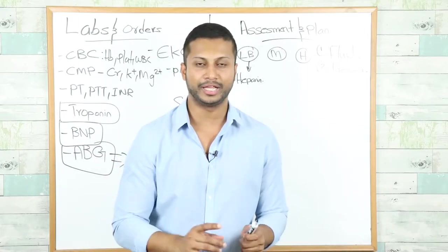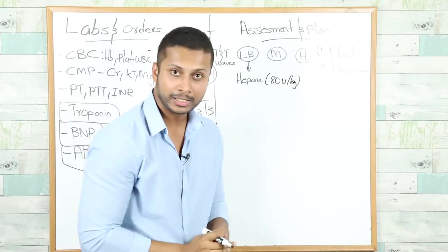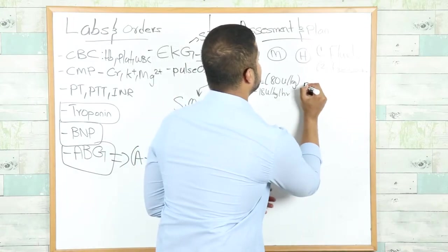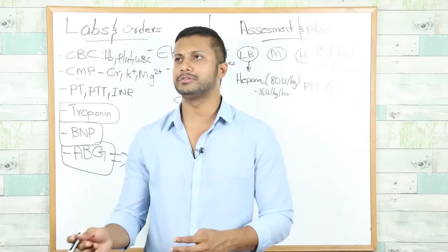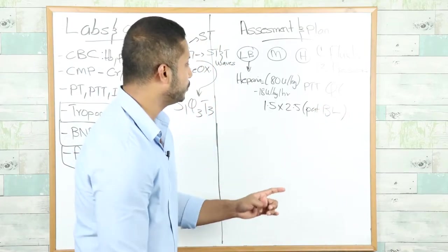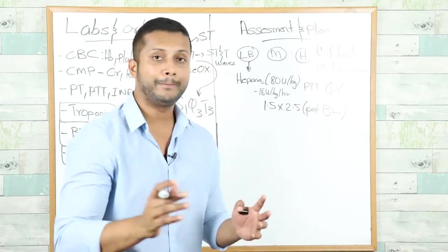The loading dose for heparin is 80 units per kilogram of body weight, followed by 18 units per kilogram per hour as a heparin drip. You will monitor the PTT level every six hours. Your target PTT is 1.5 to 2.5 times the patient's baseline — not a fixed value of 45 to 70 — because baseline PTT varies from patient to patient. This is important: target 1.5 to 2.5 times the patient's baseline PTT.